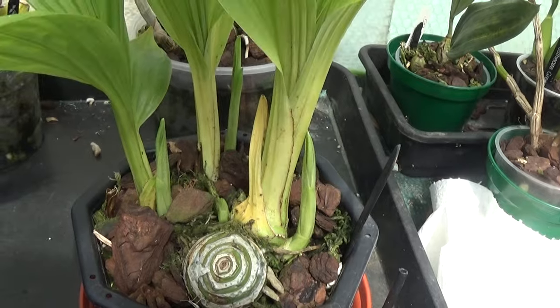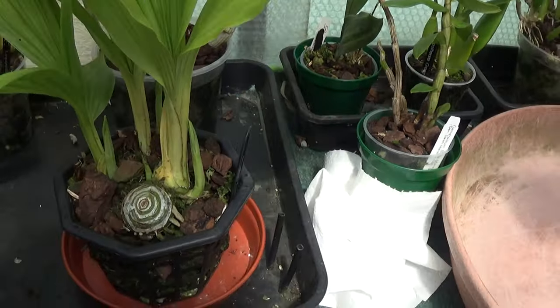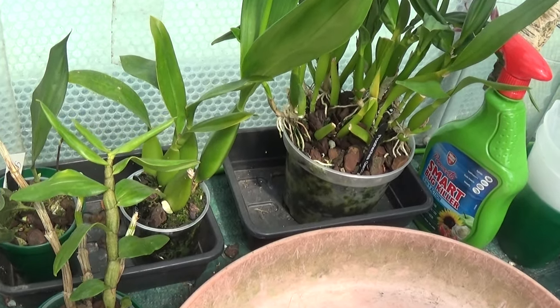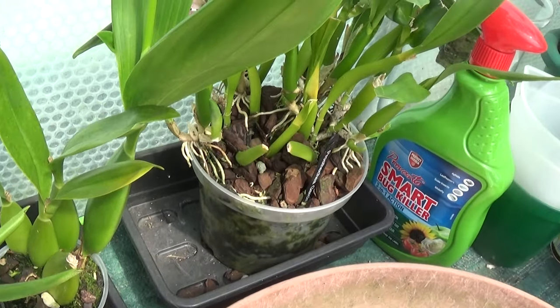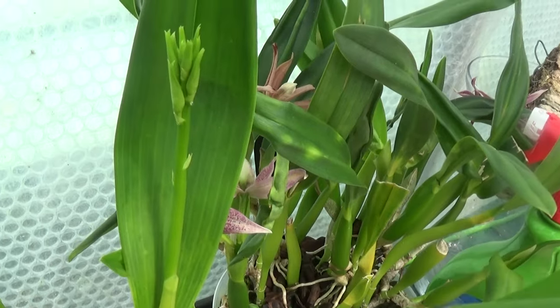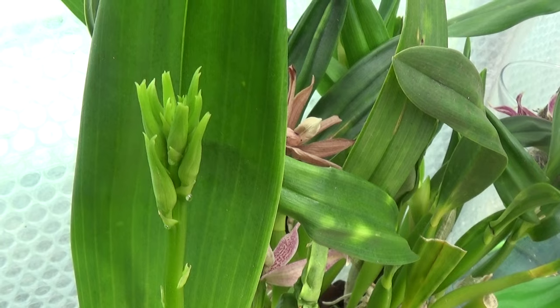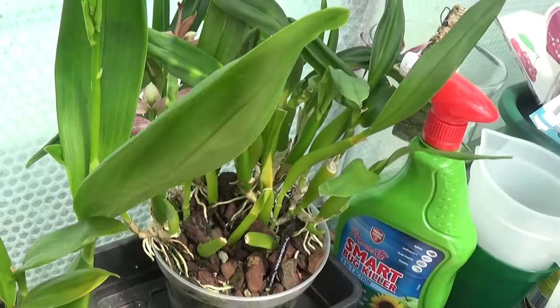Four new growths on that one there. There's a Prostechia green hornet and that's just coming in to spike. So that's going to look very nice. They're lovely little flowers on these, absolutely beautiful. They smell gorgeous.